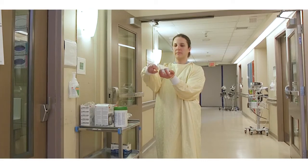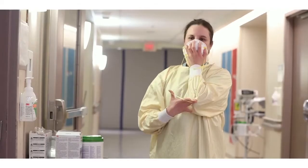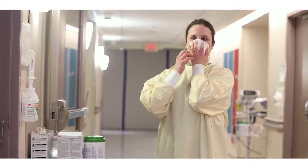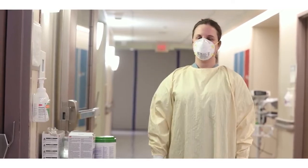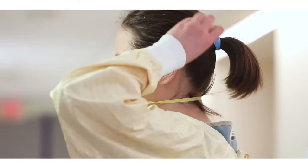Lift your chin and place your fit-tested N95 respirator over your nose and mouth. Stretch the bottom strap over your head and place it on the back of your neck, ensuring the strap is on bare skin only with no loose hairs. Place the top strap on the crown of your head, ensuring that the straps are not overlapping or crossed. Check if the mask is properly formed to your face, ensuring no fold by running fingers along the edges of the mask.